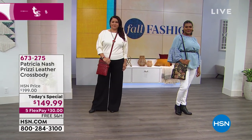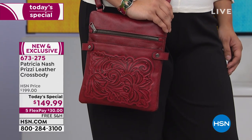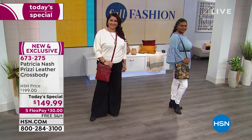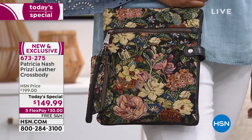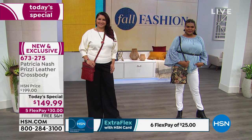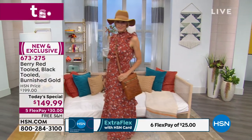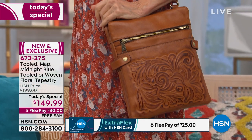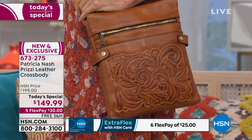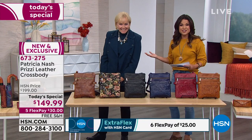We love our Patricia Nash handbags here at HSN, and it's always so exciting when we have a brand new exclusive design you can only get here — and it's our today's special. The whole gist of the Patricia Nash line is handcrafted, beautiful luxury leathers with vintage inspiration using old world methods. Today you have your choice of gorgeous leathers or rich tapestry in a crossbody bag that has been completely reimagined with an elongated size.